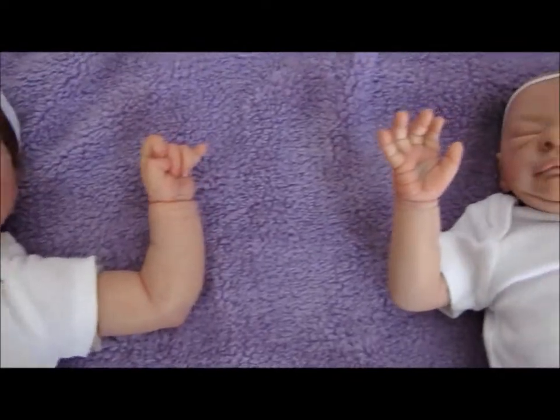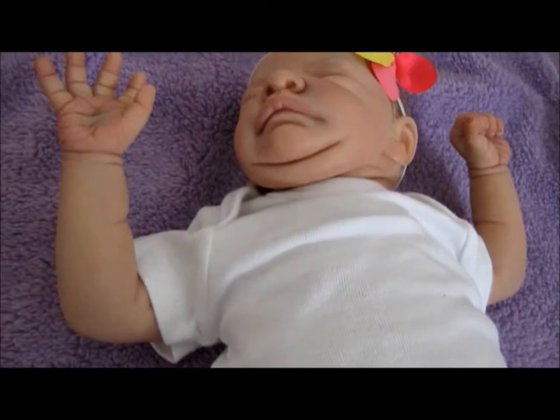Hi guys! So today I wanted to do a quick comparison video of Berkley and Ivy. This was a requested video, but keep in mind I will be doing at least two more of these as I get new babies, because I am expecting two more babies. So, without further ado, let's get started!